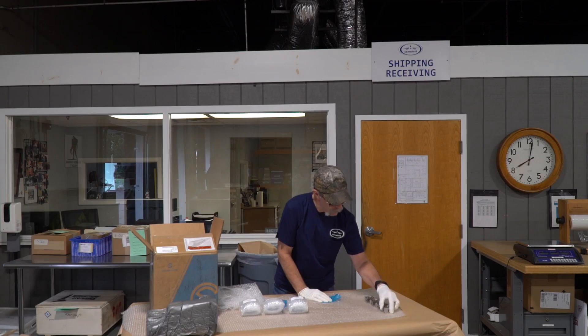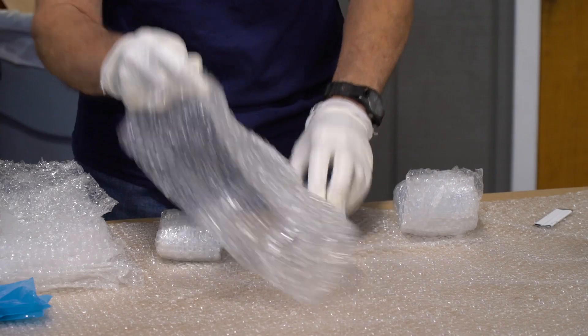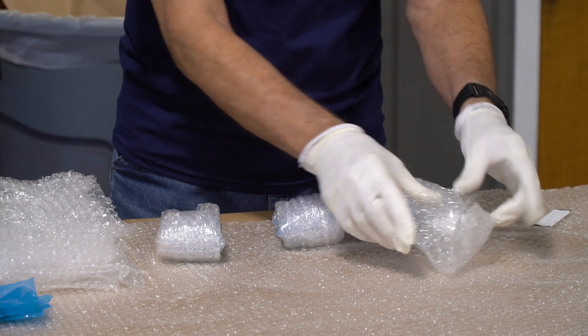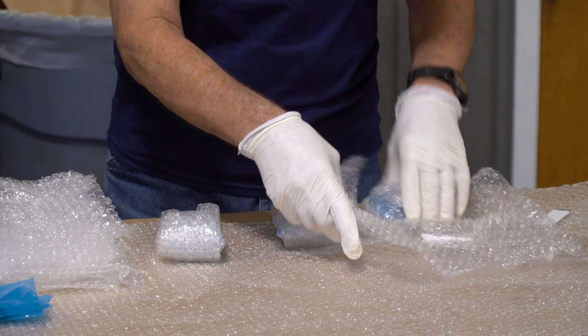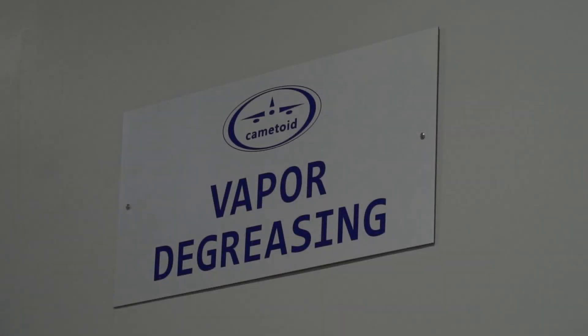At receiving inspection, customer parts are unpacked, 100% inspected for damage, FOD, and sufficient packaging to return the parts after coating. After inspection and documentation review, a unique job number is assigned for permanent traceability. The parts are then loaded onto a transportation cart and staged for the next operation.